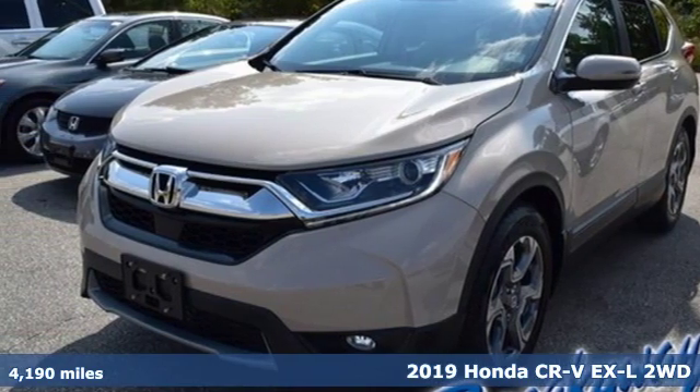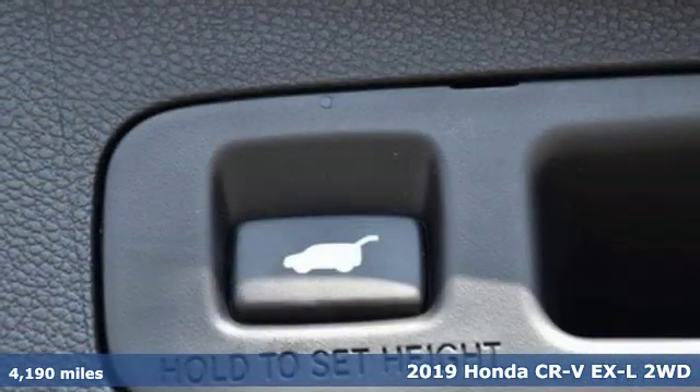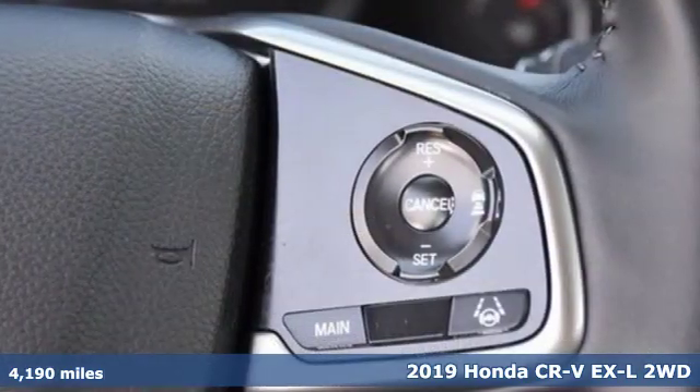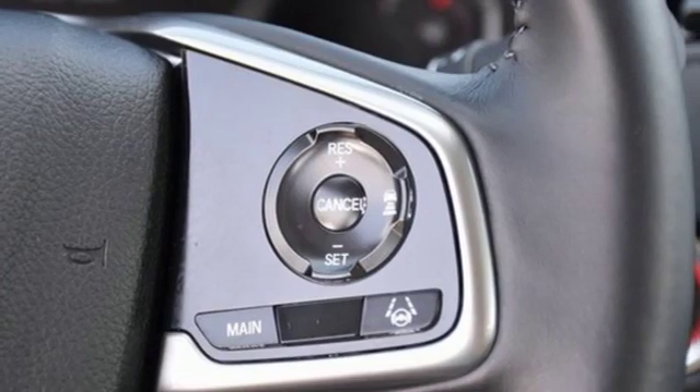Here's a 2019 Honda CR-V. Welcome to what feels like home. It's sleek looking, fuel efficient, and roomy enough for family and cargo. It comes with great features you'll love.